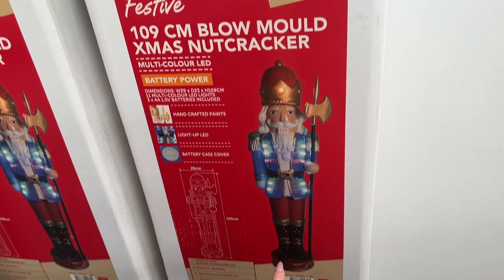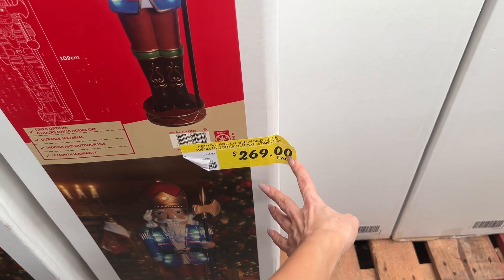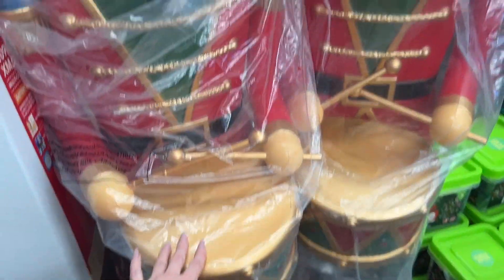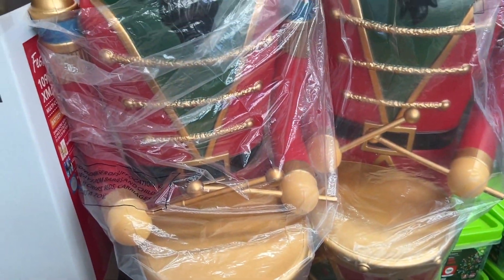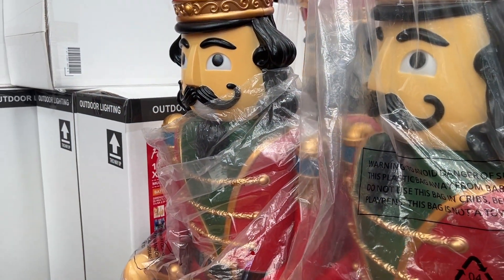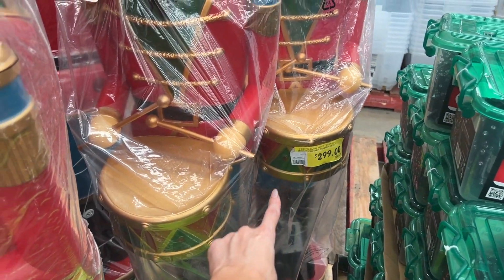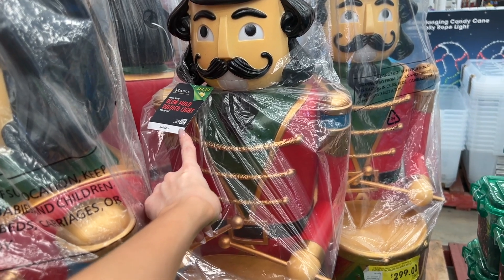Last few things — we have a nutcracker here, he lights up, he's $270. And then we have another nutcracker — $299, and he does light up and he's solar.